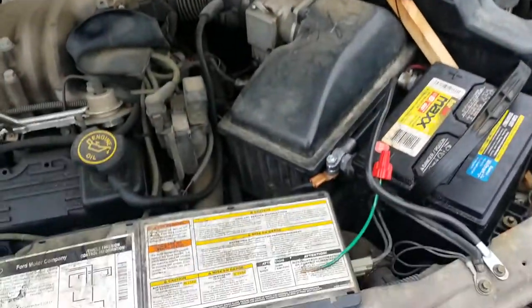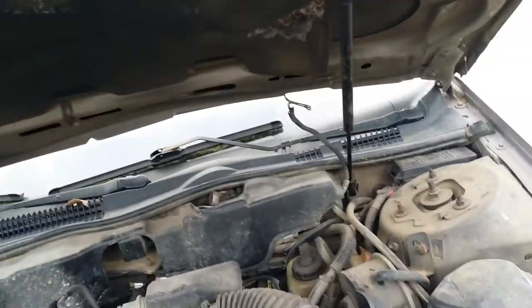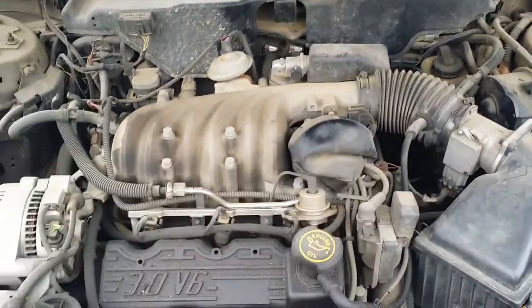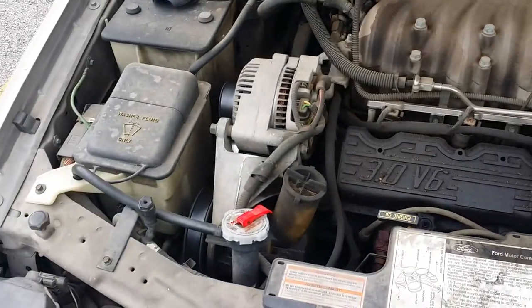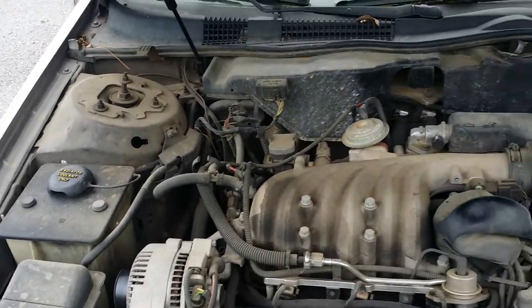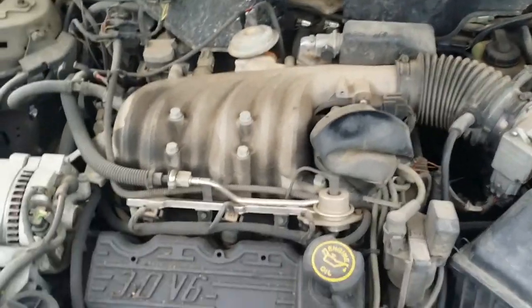The hood doesn't really stay up by itself — it's got those little shock absorbers there, but they're kind of worn out. It's a three liter V6. I'll have to look and see how many miles — I think it's like 153,000 or something like that.